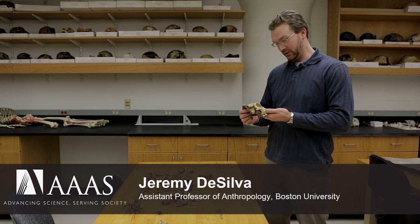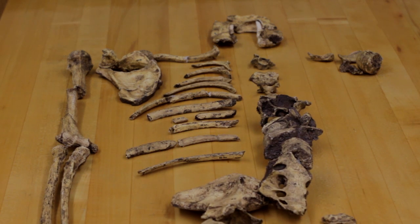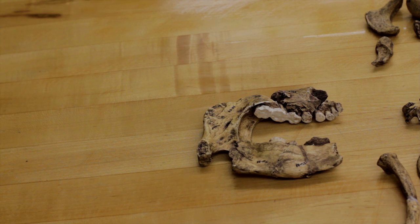Five years ago, there was a really remarkable discovery in South Africa of a new species of early human called Australopithecus sediba. There was an adult female that was discovered at this cave site, and her skeleton is remarkably complete. It's just a magnificent skeleton.